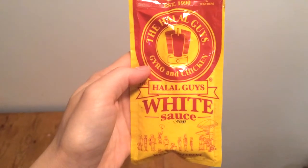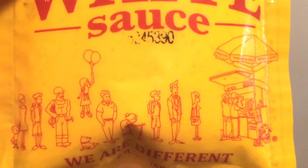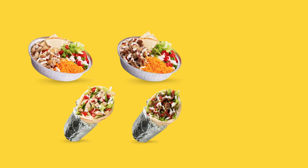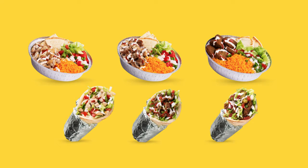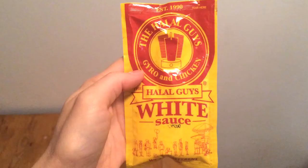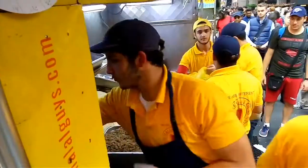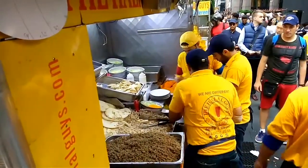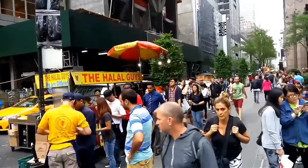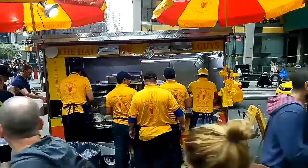I'm using Halal Guys white sauce — it's so good, it's like ranch dressing on crack. They serve halal-style chicken, beef, and falafel in a wrap or over a bed of lettuce with rice, all slathered with hot sauce and white sauce. It's pretty dang good. The original location is a little food cart on the corner of 53rd and 6th Avenue in Manhattan, so if you're visiting NYC you should totally try it.